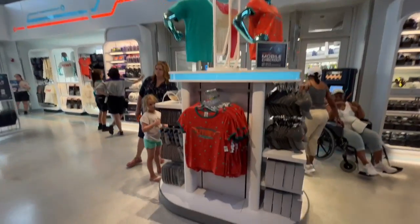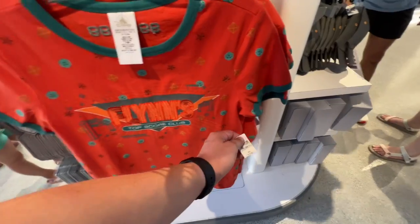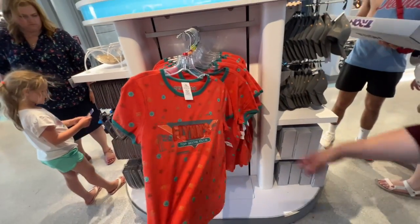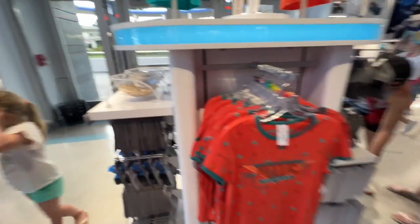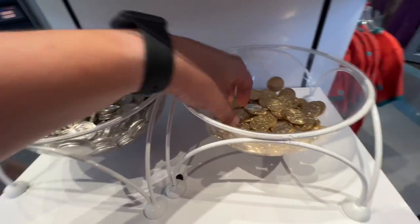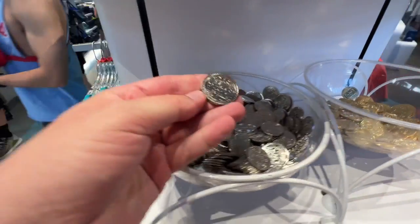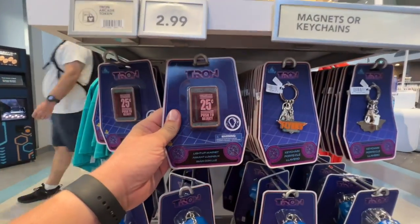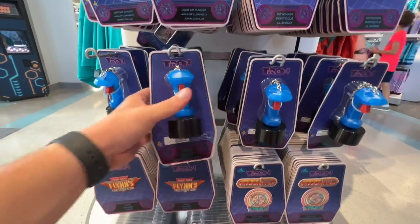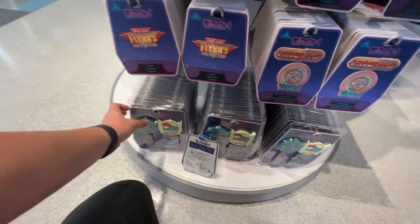Let's take a look at the classic Tron stuff. I like this kid's shirt — I kind of wish it was an adult shirt, actually it's a women's cut, pretty nice quality and embroidered. It's $40. The high score pattern on the back is fun. And over here for $3 you can get these Flynn's Arcade coins with different designs — tokens for the machine. And there's a fun magnet over here!